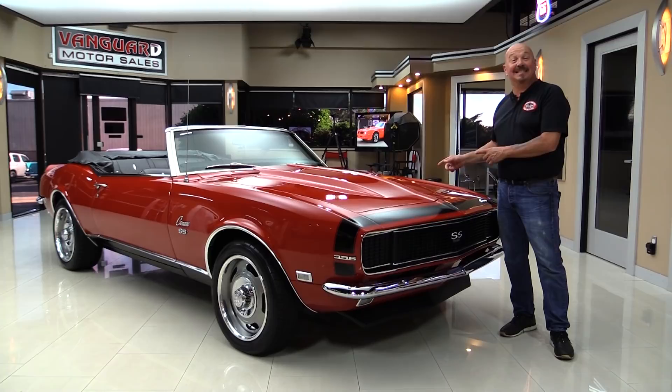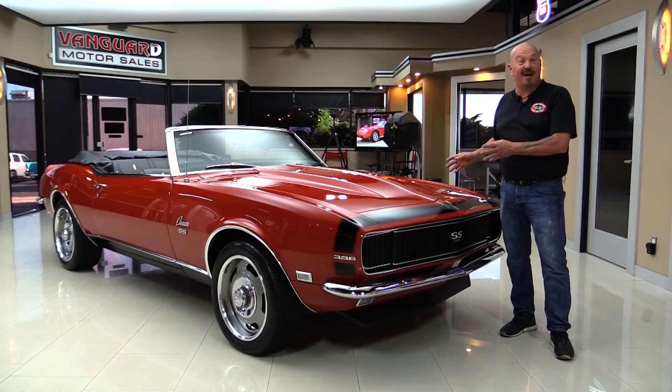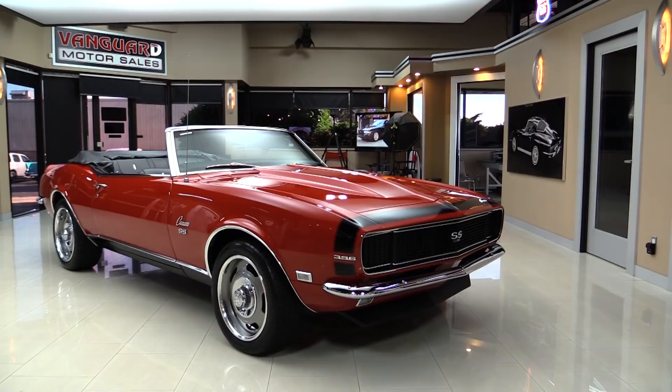Hey guys, welcome back to Vanguard Motor Sales. I'm Greg and this is one of the cars that Guy Fieri used in his show Diners, Drive-Ins and Dives. The car is amazing. As a matter of fact, if we park this dream in your driveway, we're actually gonna have Guy come visit you.